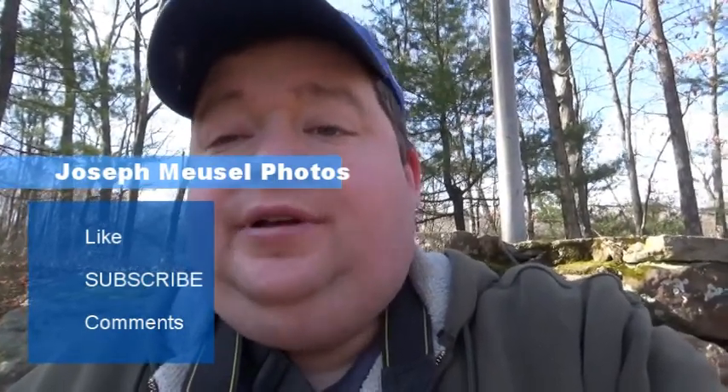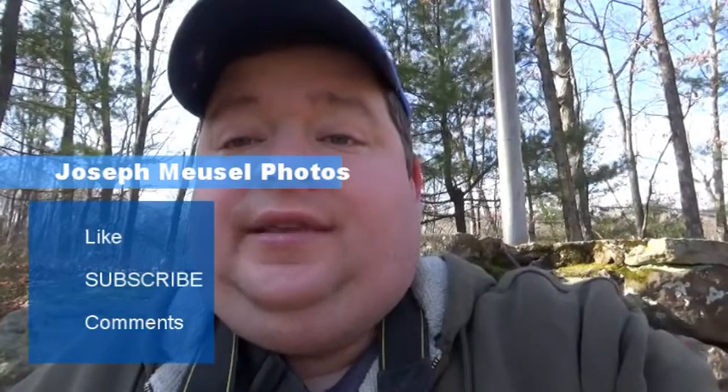Thanks for watching — like, subscribe, comment. Alright, thanks for watching. See you in another one.